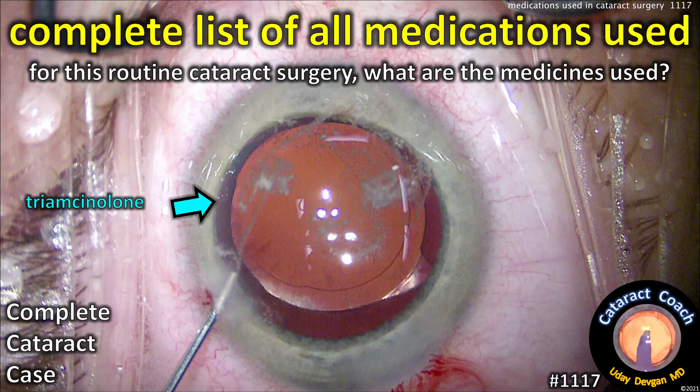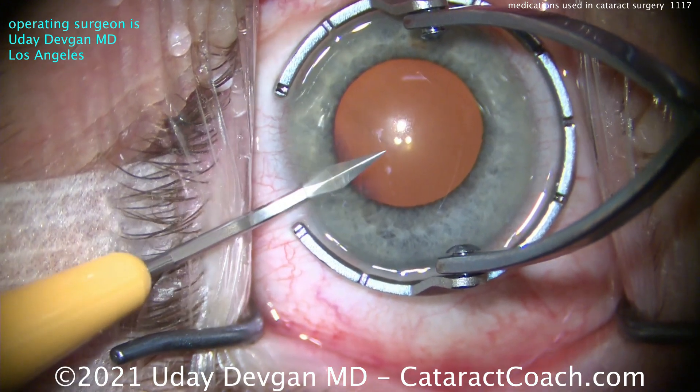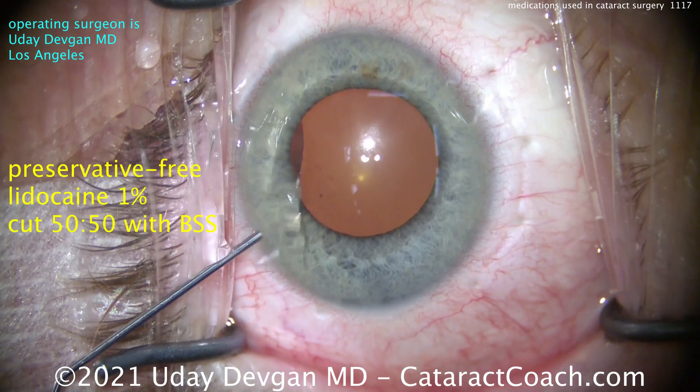CataractCoach.com — complete list of all medications used. People ask me, for routine cataract surgery, what are the medicines that are used? So let's go through a whole case here, and I'll tell you about every single medicine we are using, at least in the eye.